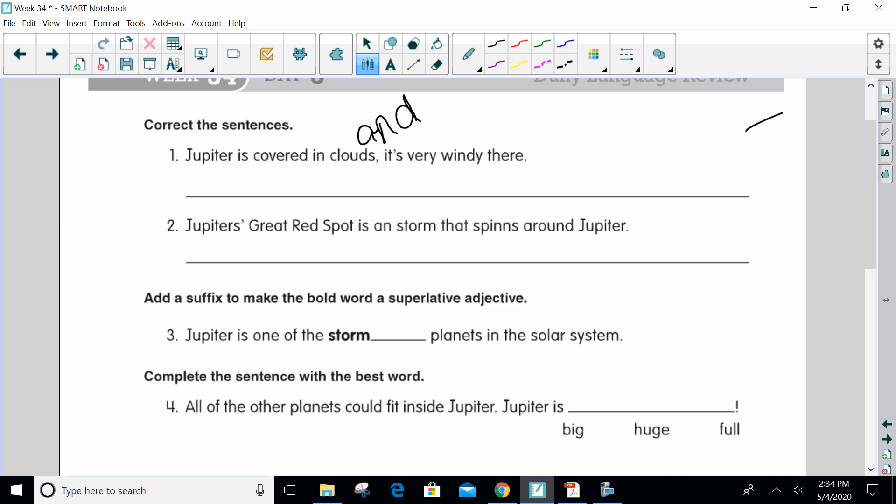Now let's look at number two: 'Jupiter's great red spot is an storm that spins around Jupiter.' We can hear right away that there's a mistake — we worked on that last week. It's about those article adjectives, our noun markers. Right here, 'Jupiter's great red spot is an storm' — it's 'a storm'. We don't use 'an' because the next sound is not a vowel sound.